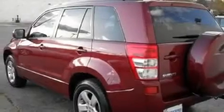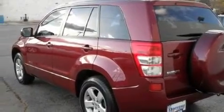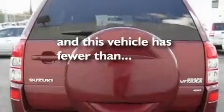A full-size spare tire, a stability control system, stereo controls on the steering wheel, and this vehicle has fewer than 48,000 miles on the odometer.